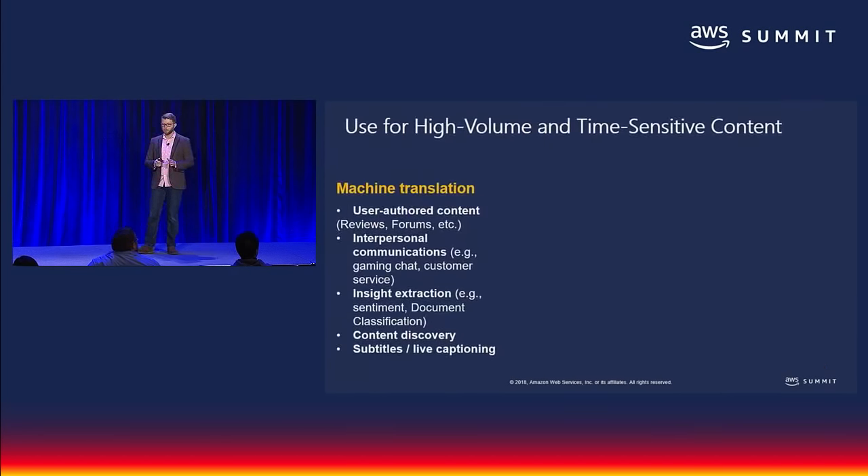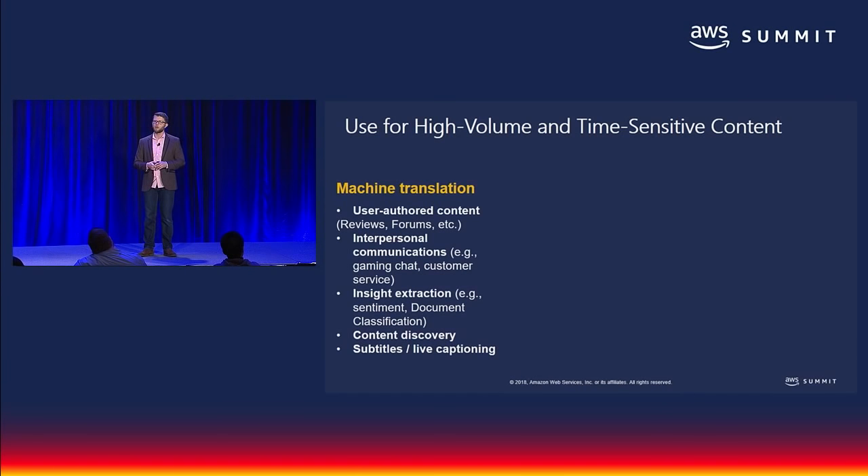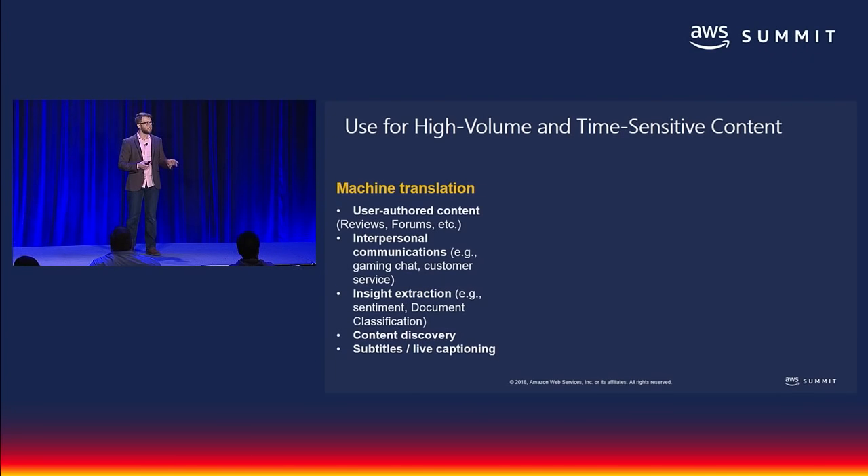One of the most important contributors to your success with Amazon Translate is understanding where to apply the solution — we're not implying by any means that we're perfect with no mistakes. This is still a machine learning algorithm. State-of-the-art machine translation is a great tool for any kind of content that flows in large volume or is created and deprecated very quickly. Think about user content like reviews and posts, or communication between customers and employees. Other situations where companies need to sift through large volumes of content to extract insights are also a great fit.